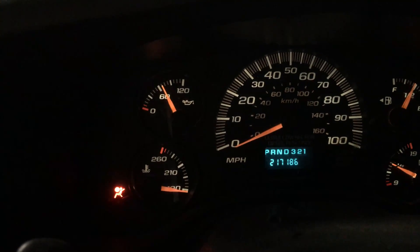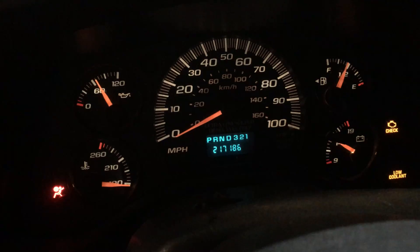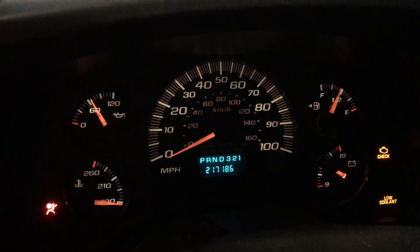Oil pressure should probably come down to about 30 pounds once it's fully warmed up, which, as we all know, it takes forever to warm up a diesel.